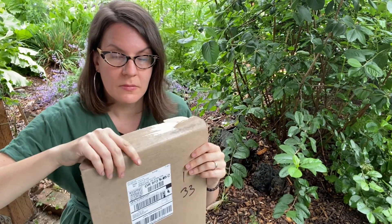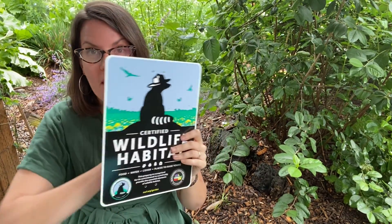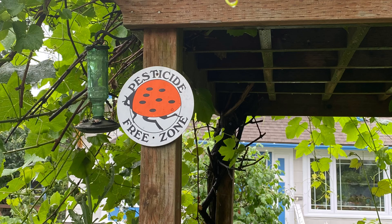Let's open this and then I'm going to talk about the five ways that you can meet the criteria. I love that the mailer is totally compostable — there's only one piece of tape on the whole thing. I don't actually know what this looks like, so we're going to find out. It's a metal plaque. This is going to go on my grape arbor with my pesticide-free zone plaque and my backyard habitat certification plaque. It says: Certified Wildlife Habitat — this property is recognized for its commitment to sustainably provide the essential elements of wildlife habitat.